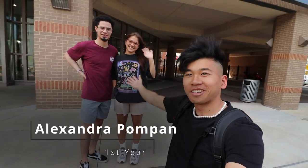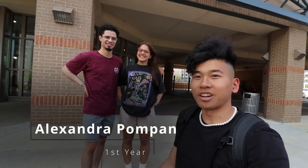Alright, so the next residence hall on the list is 1940. I'm waiting for my friend to come out here and show me what's up. Here's the outside entrance — as you can see, it's pretty spacious. So we have Alexandria here and Isaiah. They're going to be showing us 1940 today.